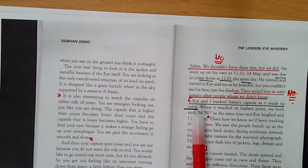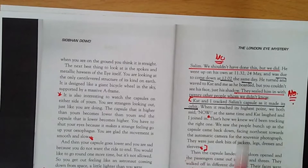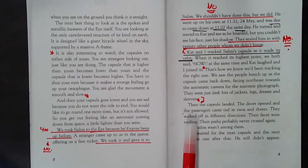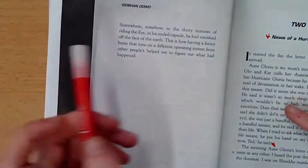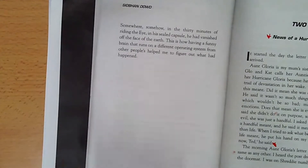Kat and I tracked Salim's capsule as it made its orbit. When it reached its highest point, we both said 'now' at the same time, and Kat laughed and I joined in — that's how we knew we'd been tracking the right one. We saw the people bunch up as the capsule came back down, facing north-east towards the automatic camera for the souvenir photograph. They were just dark bits of jackets, legs, dresses and sleeves. Then the capsule landed. The doors opened and the passengers came out in twos and threes. They walked off in different directions. Their faces were smiling. Their paths probably never crossed again. But Salim wasn't among them. We waited for the next capsule, and the next, and the one after that. He still didn't appear. Somehow, in the 30 minutes of riding the Eye in his sealed capsule, he had vanished off the face of the earth.